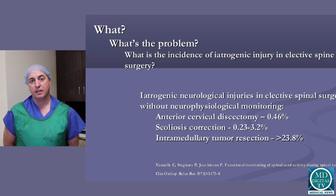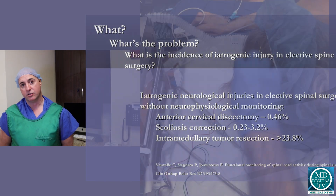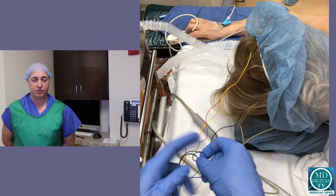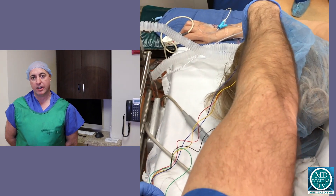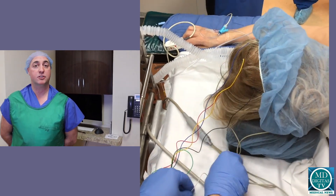It's done routinely with spine neurosurgery, orthopedic spine surgery, and even some vascular procedures. Any time there's a chance of risk to a nervous structure and we can monitor it, they'll call us in to do that.